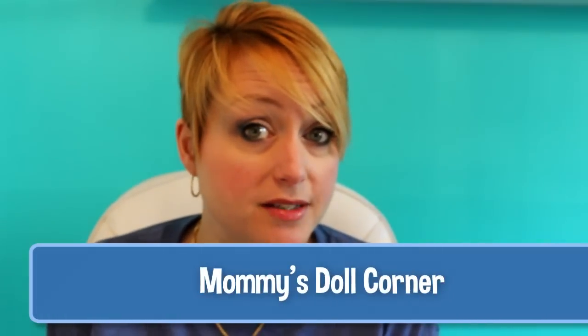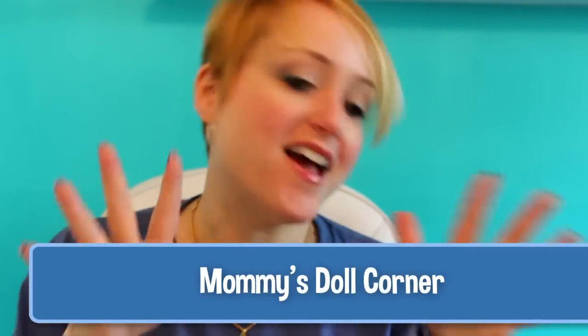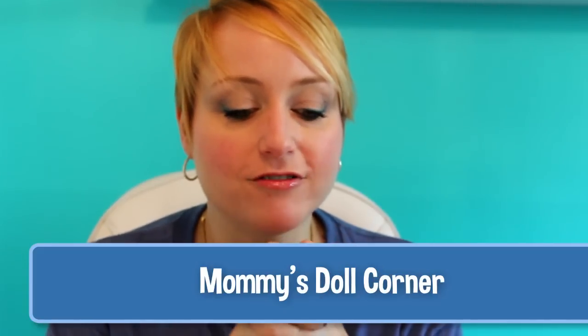Hey everybody, welcome to Mommy's Doll Corner! Today I have another Barbie doll from the Barbie Collector website. This is another Gold Label Collection doll, and this is one I didn't wait for her to go on sale — I ordered her as soon as she came out because I was so in love with her.